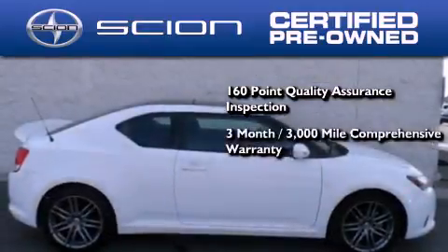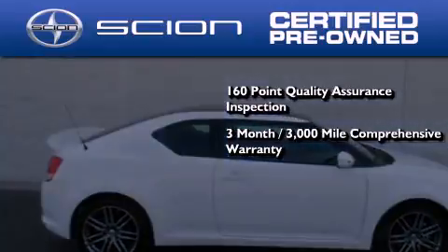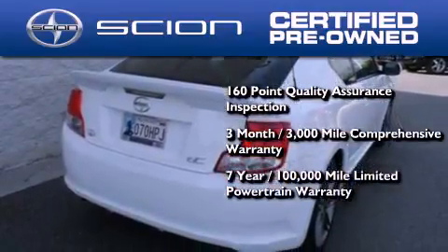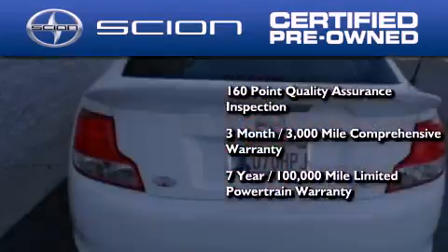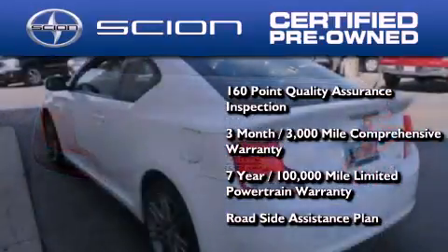Also, all Scion certified pre-owned vehicles are backed by a 3-month, 3,000-mile comprehensive warranty and a 7-year, 100,000-mile limited powertrain warranty, not to mention a roadside assistance plan throughout the duration of the powertrain warranty.